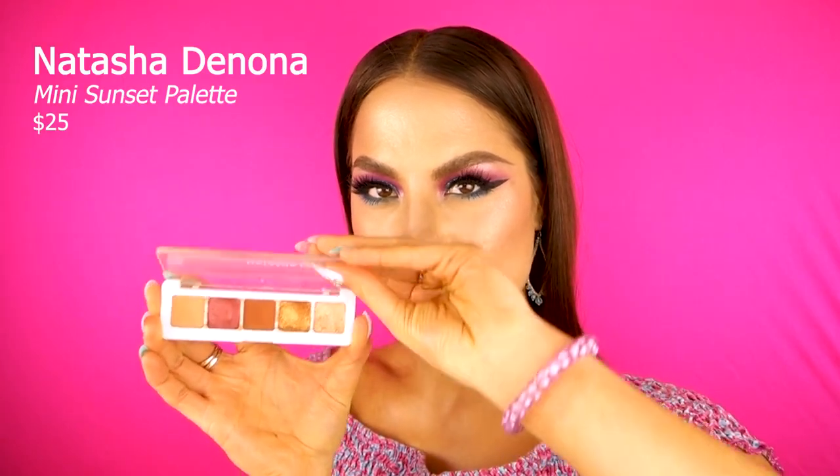The first palette I want to show off is the Mini Sunset palette by Natasha Denona. I got this palette because I knew the allure of Natasha Denona shades — everyone says they're so expensive — but this is literally a little pocket rocket of all the shades that I love. If I'm running late for work and I have literally two minutes to do an eye look, this is the palette I go for. I stick this little palette into my brush cup because it's so small.